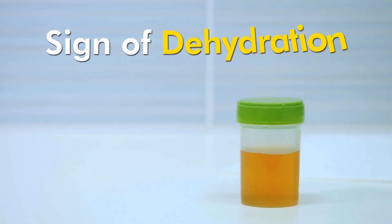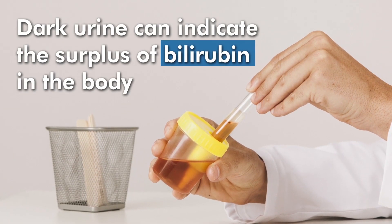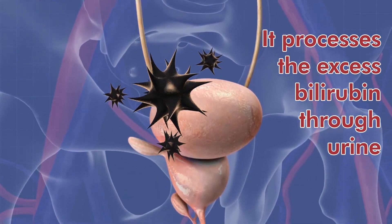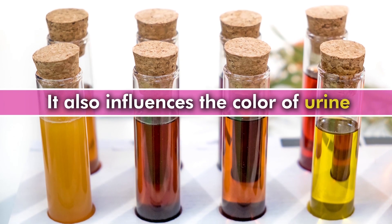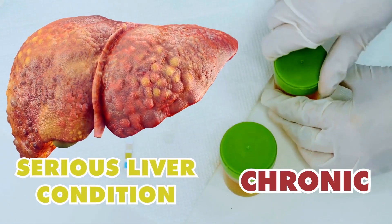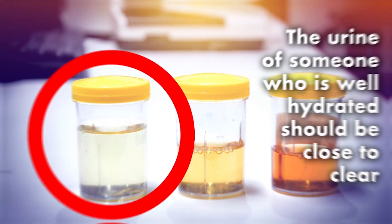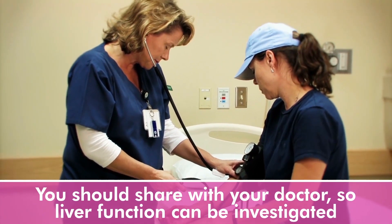Number 5: Dark Urine. Dark urine is often a sign of dehydration. However, it can also be a symptom of liver toxicity. Similar to jaundice, dark urine can indicate a surplus of bilirubin in the body. As the kidneys try to remove toxins and waste, they process the excess bilirubin through urine — and much like bilirubin's yellow pigment influences the skin, it also influences the colour of urine, often in dark shades of orange, amber or brown. If you're frequently experiencing dark urine, first try increasing your water intake. If drinking more water still has no effect on your urine colour, this is something you should share with your doctor so liver function can be investigated.